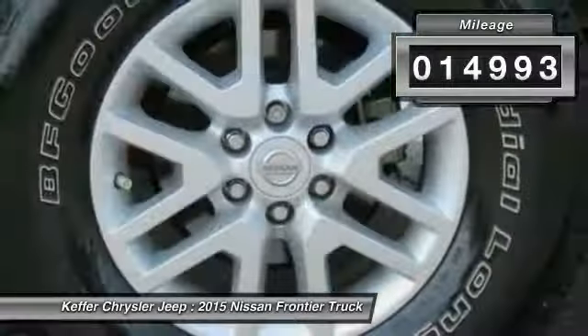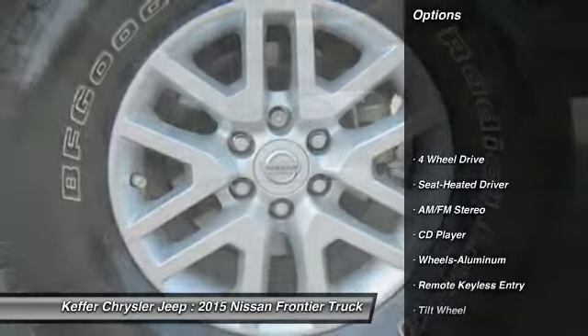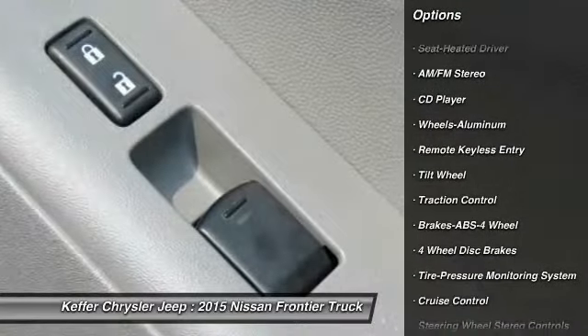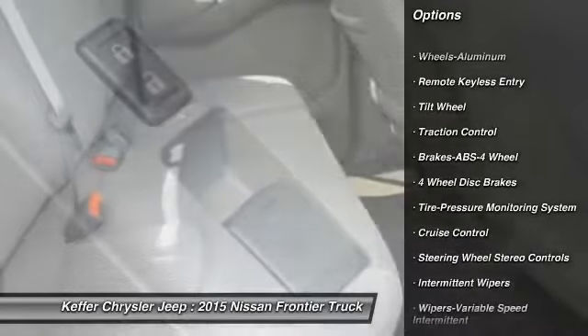Here are some of this vehicle's great options: traction control, anti-lock braking system, 4-wheel drive, air conditioning, power steering, cruise control, and aluminum wheels.